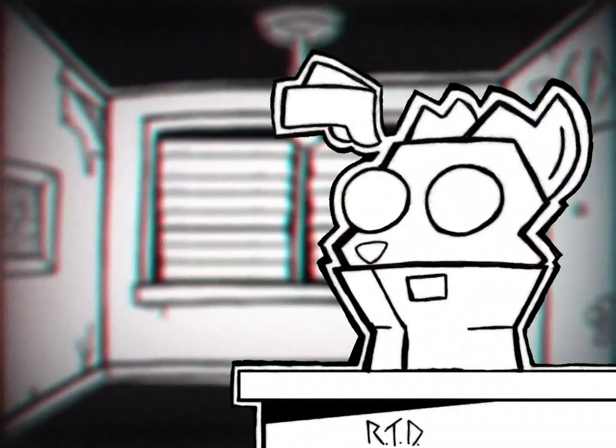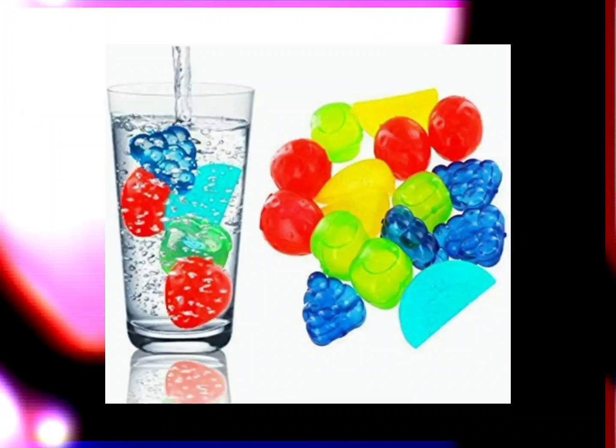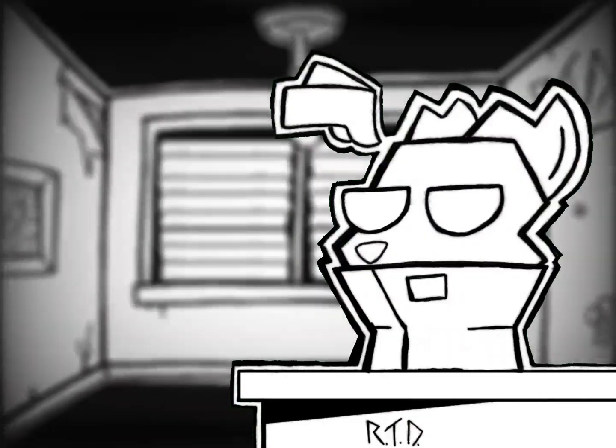They've been around for over 20 years and somehow have never been useful even once. I saw the little fruit-shaped ones when I was really young and thought they were cool for a little bit. My opinion changed when I actually got a set and realized how poorly they cooled my drinks.